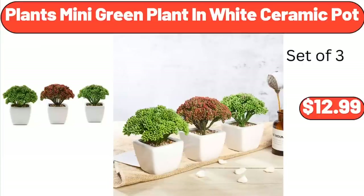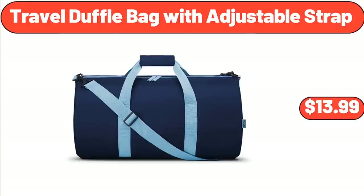Plants Mini Green Plant in White Ceramic Pot, $12.99. Travel Duffel Bag with Adjustable Strap, $13.99.